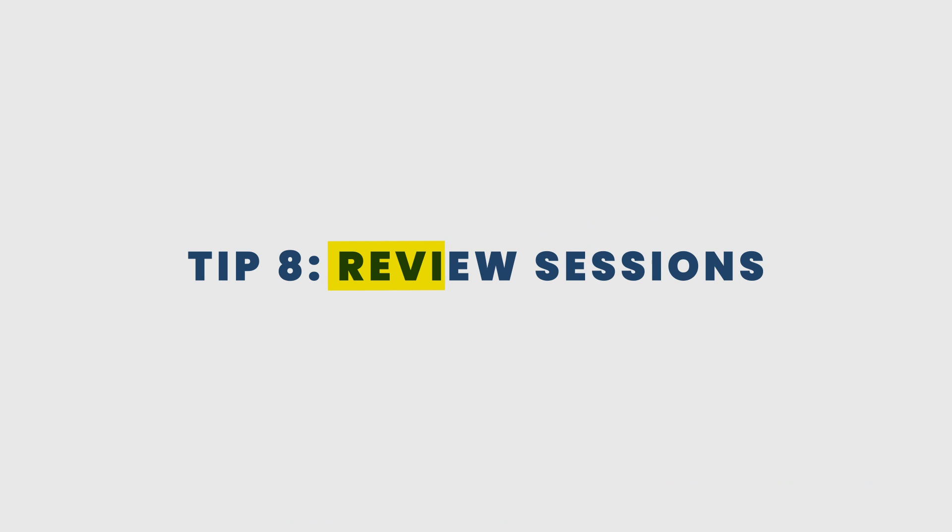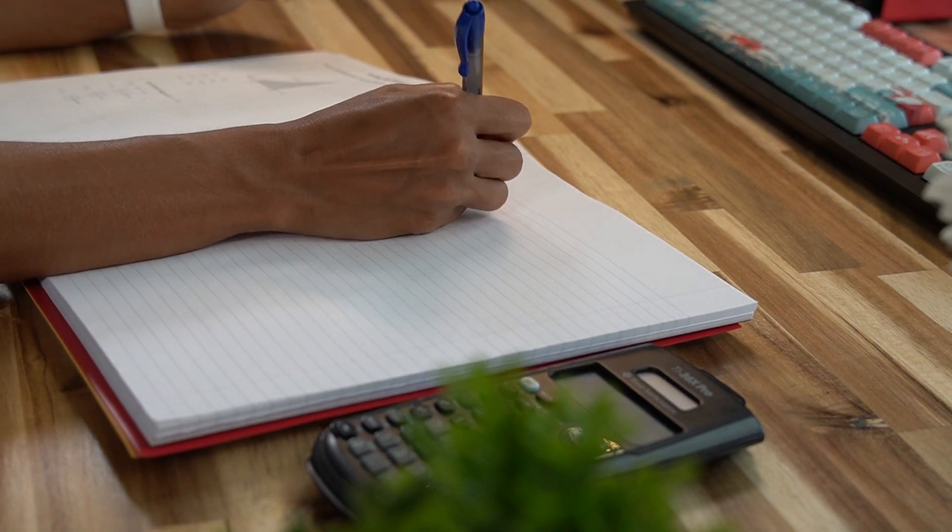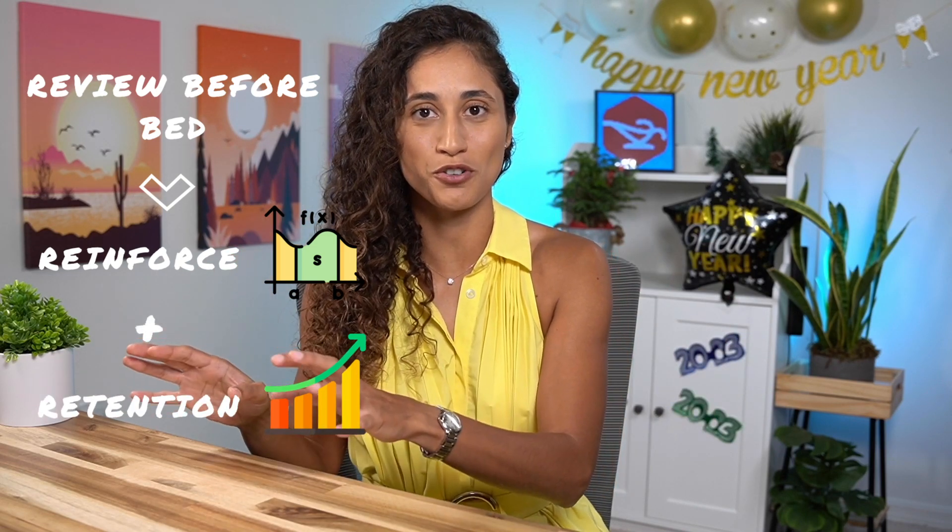Tip number eight: review sessions. My students have found review sessions very helpful for retaining information for the FE exam. We cover so many subjects and it can be overwhelming to remember everything. I recommend setting aside time each week to review your notes and the problems you covered — this also helps identify areas where you need more study time. Redo problems you got wrong to make sure you grasp the concepts, and briefly review your notes every day before bed to reinforce what you've learned and improve retention.